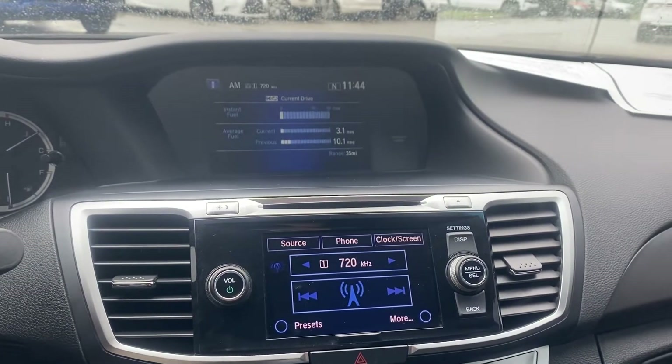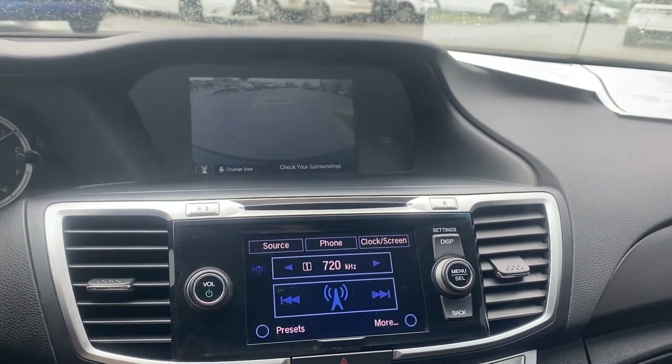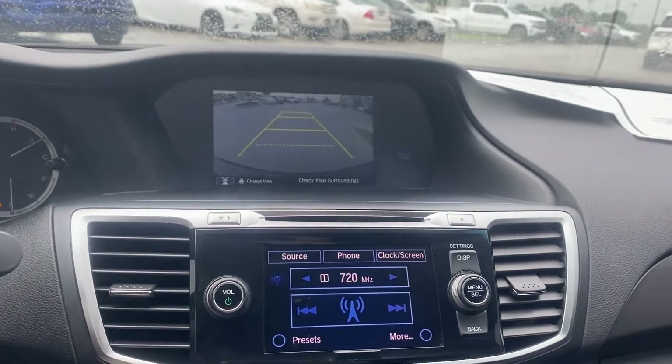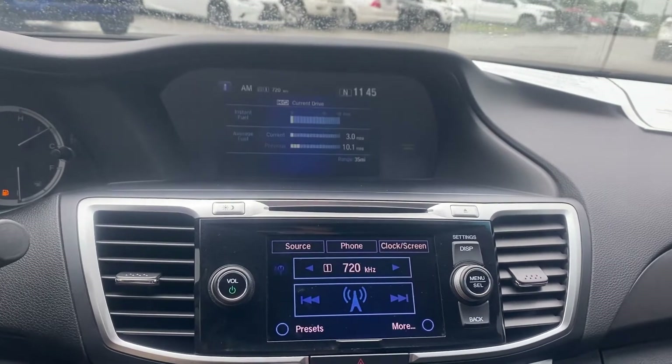We've got two screens here; one doubles as your backup camera. It guides you and also has that severity line — that dotted line — so you know exactly when to stop.